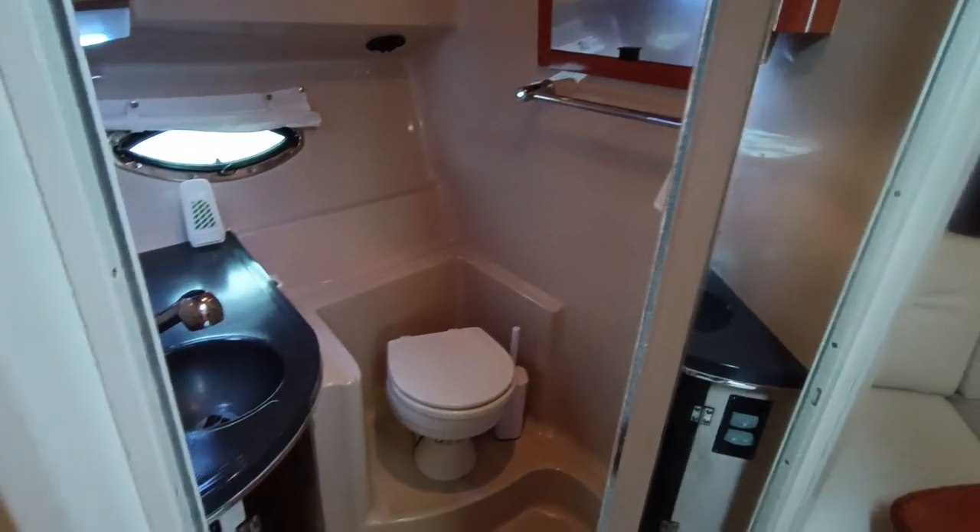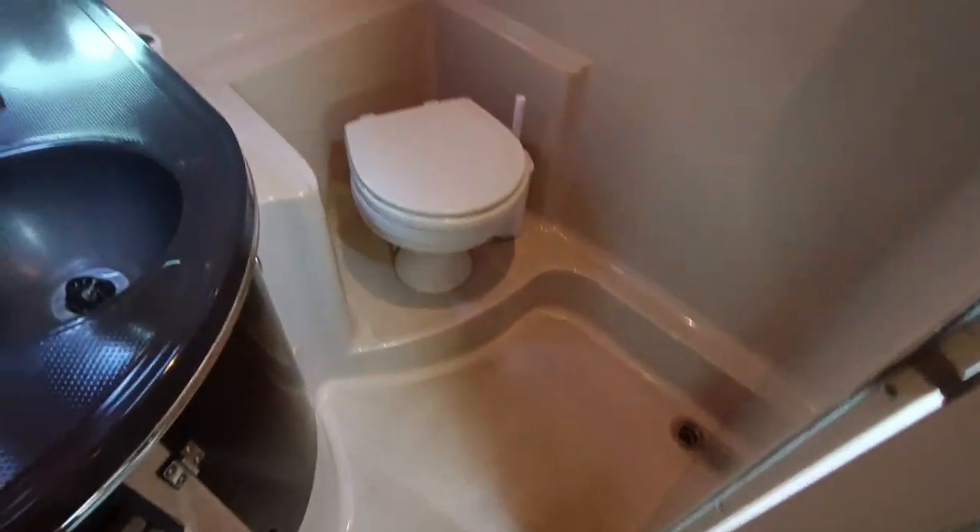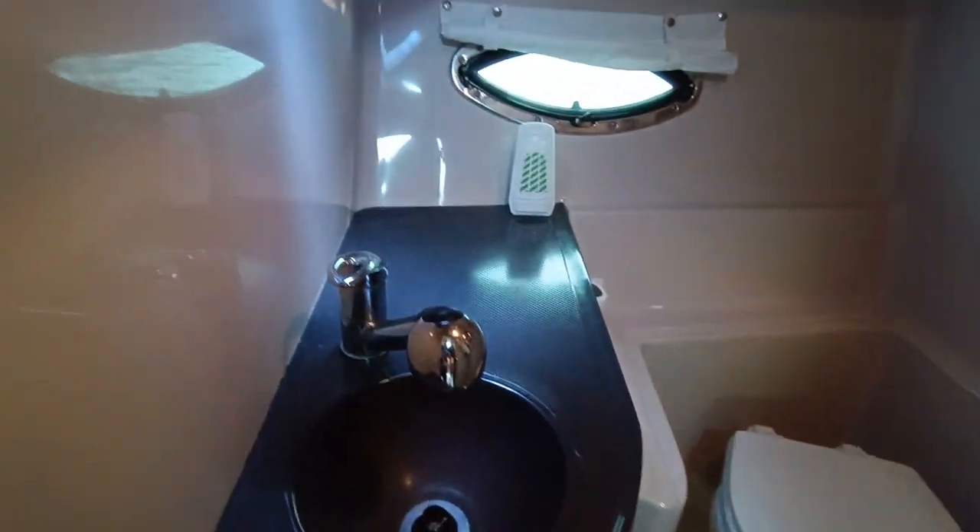Excellent size heads with a wet compartment, pull-out shower, and again a cherry wood cabinet.